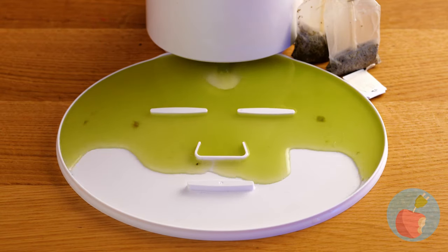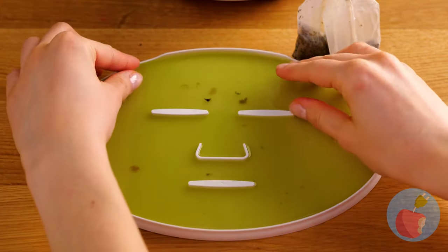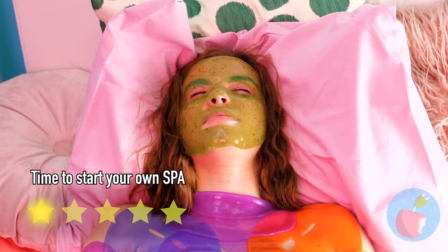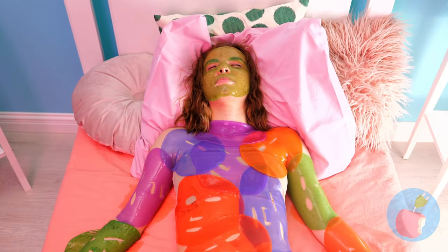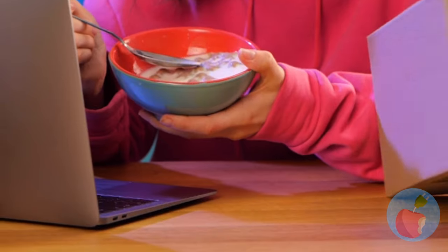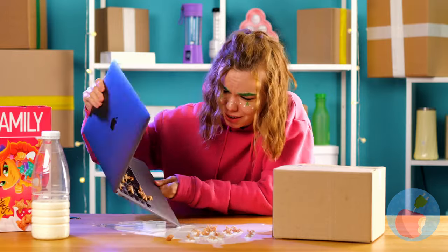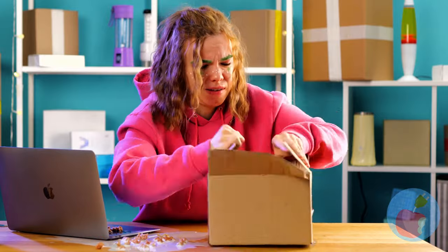I wonder which one is best for moisturizing. You still need your own jacuzzi. Why is she wearing the masks like that?